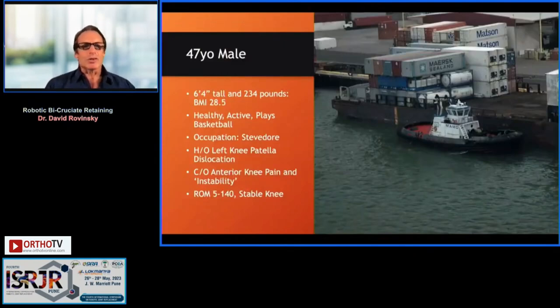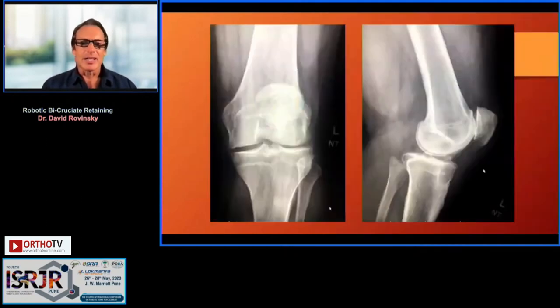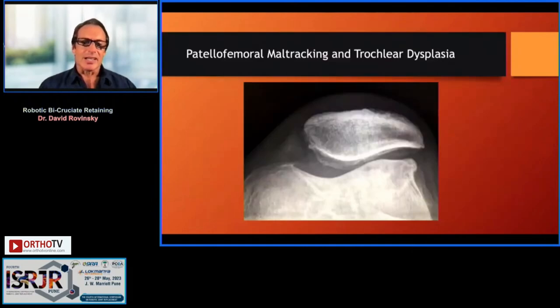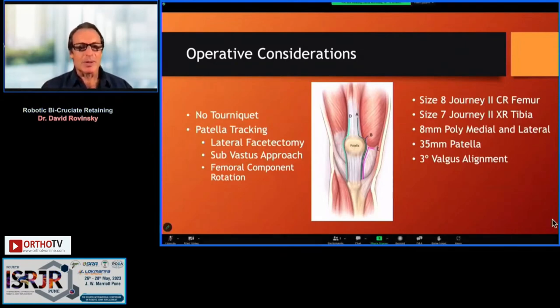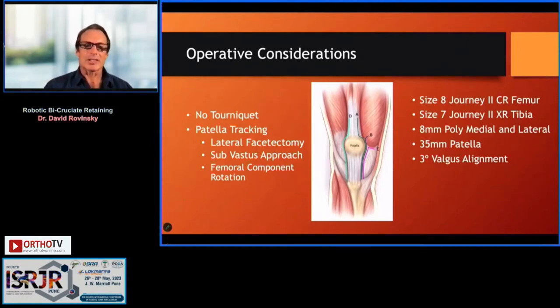A typical patient: 47 years old, 6'4", a basketball player who drives a tugboat and helps unload containers coming to our island. He has tricompartmental disease — his major issue is patellofemoral disease, but he has enough problems in the medial and lateral compartments that a patellofemoral arthroplasty would not be sufficient. His issues include trochleodysplasia and lateral patella subluxation. I prefer surgery without a tourniquet, using a sub-vastus approach, which helps with less pain and improves patella tracking.